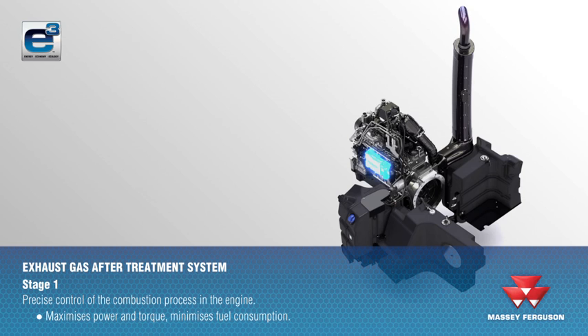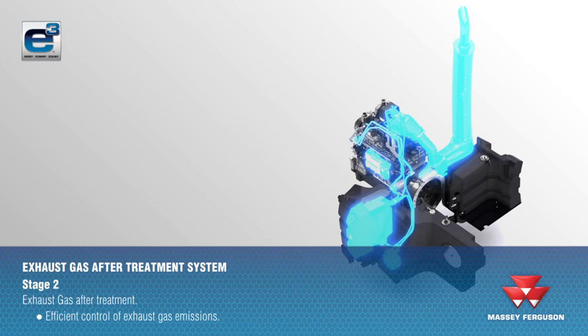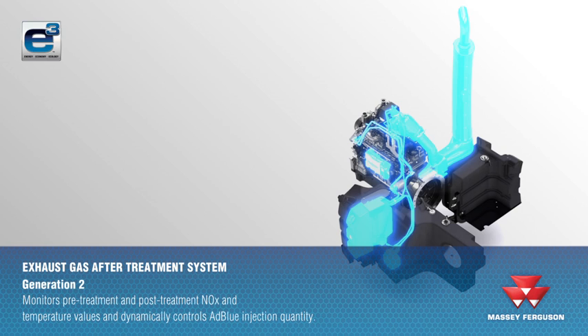In Stage 1, the injection and timing are optimised to maximise power and torque and minimise fuel consumption. The second stage efficiently treats the harmful exhaust gases by the injection of AdBlue and the use of two catalysts. Generation 2 SCR dynamically controls the quantity of AdBlue by monitoring the level of NOx and temperature before and after treatment to maximise efficiency and minimise AdBlue use.